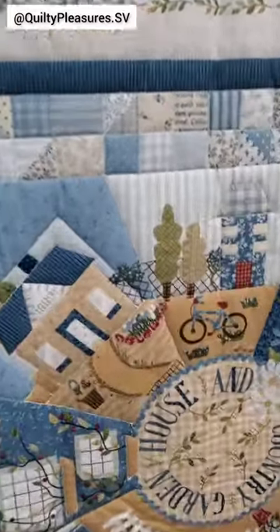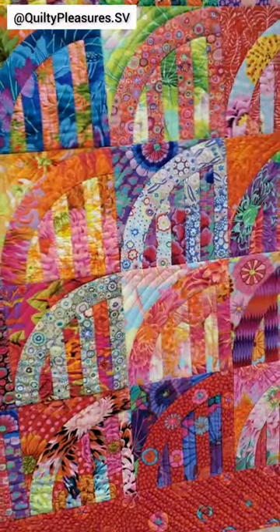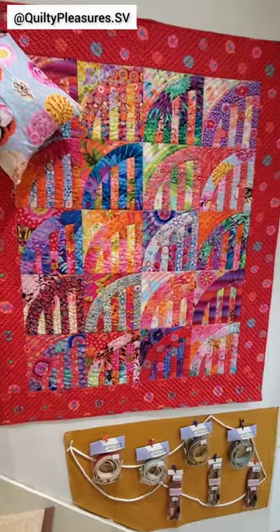They also had a few quilt samples on the wall — one made out of a panel and one made out of Kona cotton fabrics, some of which you might recognize — but I didn't see panels anywhere to buy.